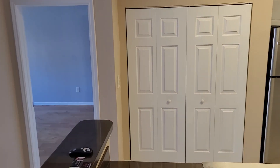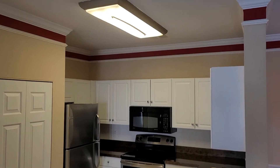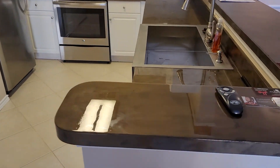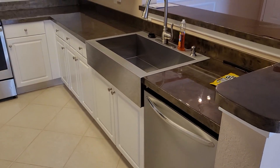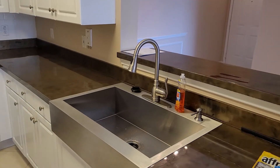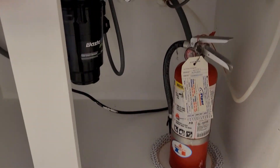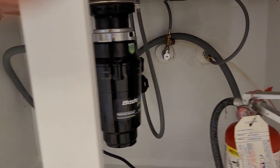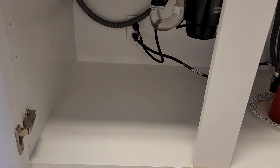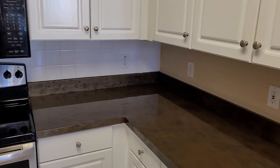This is the kitchen. One way you can always tell whether a place has been maintained is take a look under the sink. If this area is clean and orderly, then your unit is probably in good shape. And that is as clean as I've seen. These folks definitely took good care of this home.